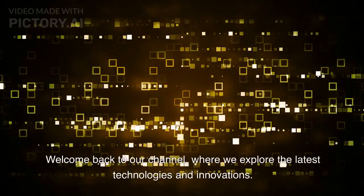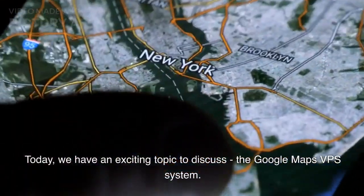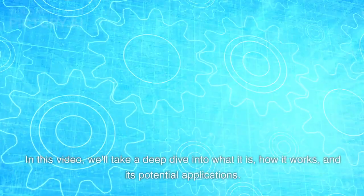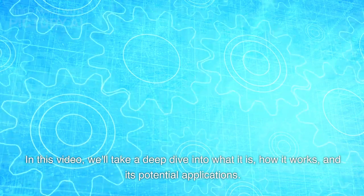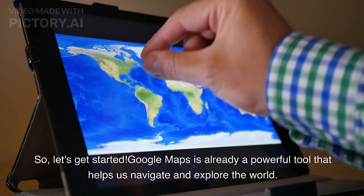Welcome back to our channel, where we explore the latest technologies and innovations. Today, we have an exciting topic to discuss: the Google Maps VPS system. In this video, we'll take a deep dive into what it is, how it works, and its potential applications. Let's get started.